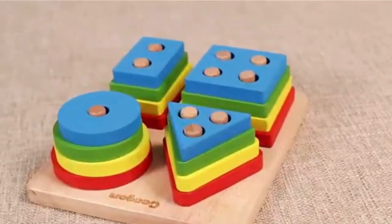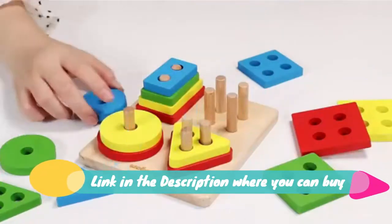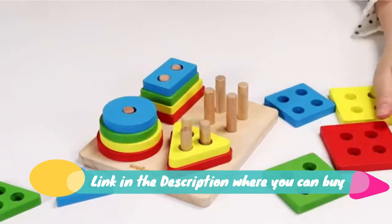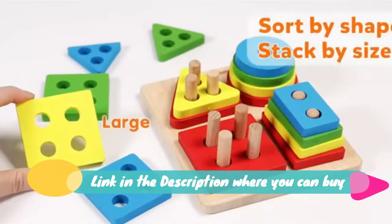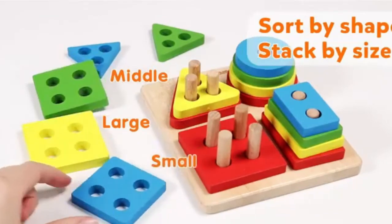Recognition Blocks Matching Puzzle — fine motor skill educational preschool learning board game gift for kids. Geometric Stack Blocks contain 16 pieces of perfectly sanded shapes that can be stacked by size, with no sharp or rough edges.